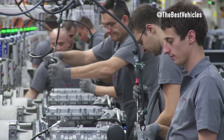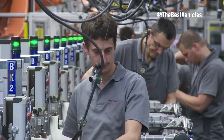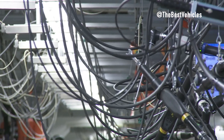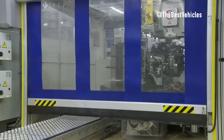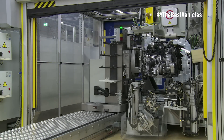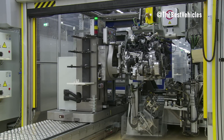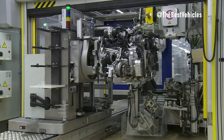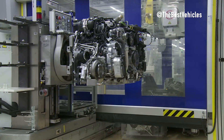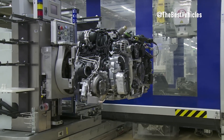Each connecting rod, meticulously mated to its corresponding piston, slides gracefully into place around the crankshaft neck in smooth and synchronized movements — a graceful mechanical ballet ensuring a balanced and harmonious dance within the engine. The pistons then find their place as technicians gently guide each piston into its designated cylinder bore. The tight connection between piston and cylinder ensures a secure fit, and this stage is when the engine's potential begins to take shape.